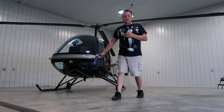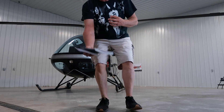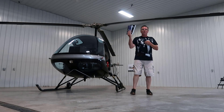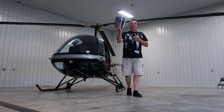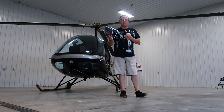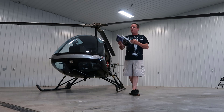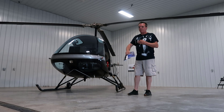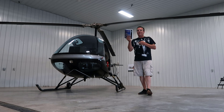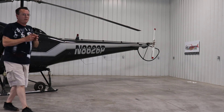Before we go, I'll mention Top 10 Checkride Tips and Helicopter Checkride are two number-one Amazon best-selling books. Both books are linked down below. We bought the books for you — you just pay shipping and handling. We've shipped hundreds of these, we still love doing it, and when we get low we'll order more.